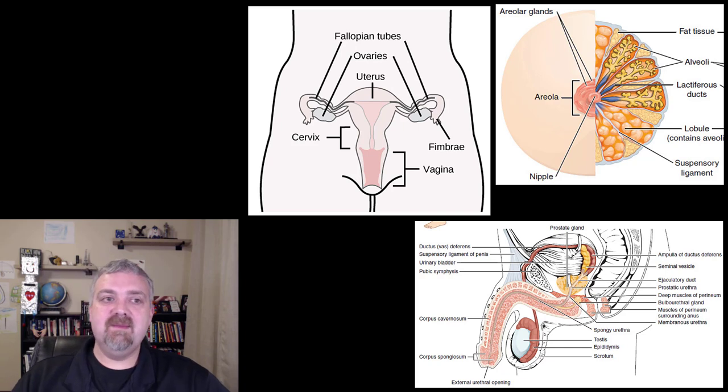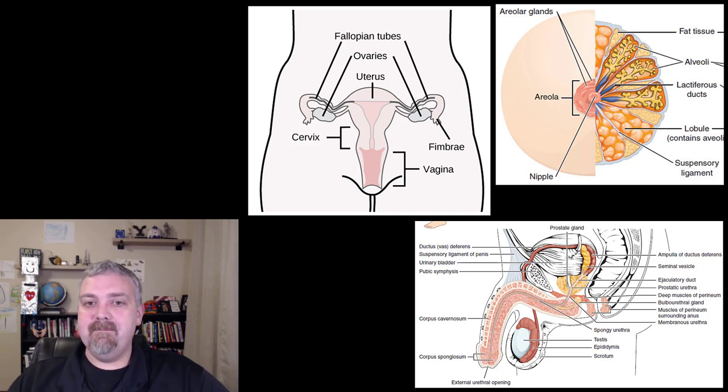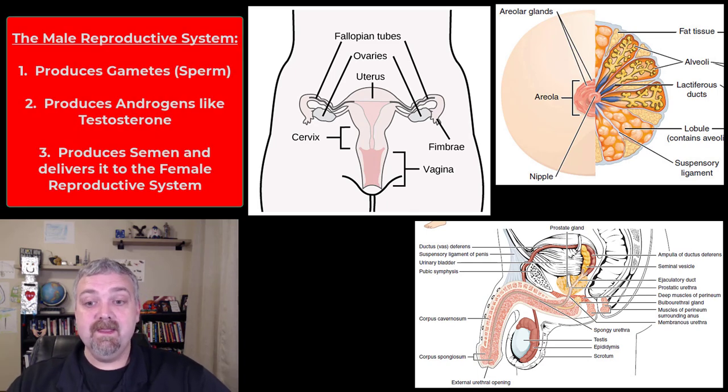Here we see pictures of the male and female reproductive systems. They have some similarities, but they obviously have some glaring differences. Let's start with the male because it's pretty simple. The male reproductive system is all about producing male sex hormones — your androgens like testosterone — and then producing the male gametes, sperm. The male reproductive system is designed to produce sperm as quickly as possible and be able to deliver it to a female to produce offspring.